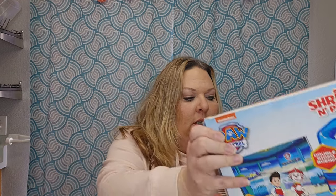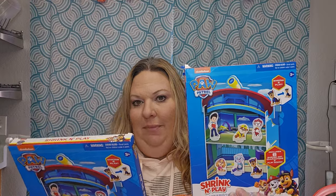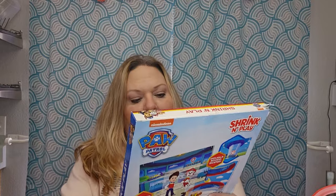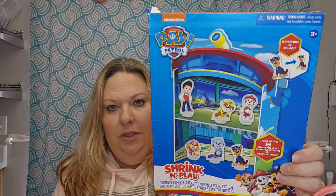There's also a shrink-and-play set that needs adult supervision — you take the plastic characters, put them in the oven at a low setting to shrink them, then they have little pieces to make them stand up. It looks like there's a whole scene to build like their headquarters, so kids can play with them like a dollhouse. I thought that was a really cute Paw Patrol toy.